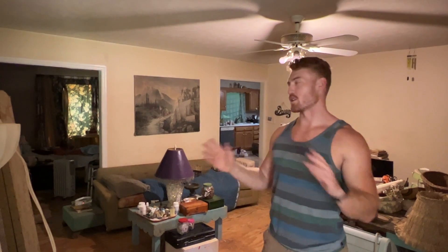We actually just helped the homeowners pack up all the stuff that they did want to keep into their car, and they had a trailer. We helped them get it all loaded up, helped them get on their way, and they didn't have to worry about cleaning up any of this stuff that they didn't really want anymore. We're going to take care of it all.